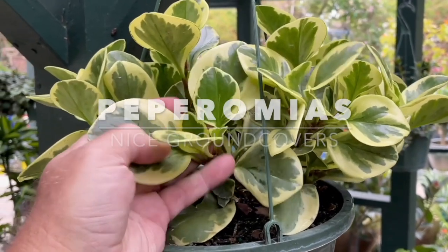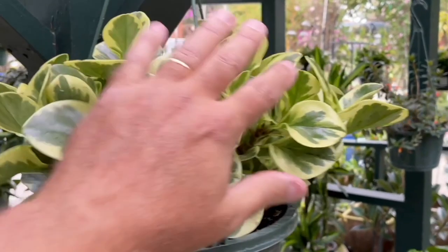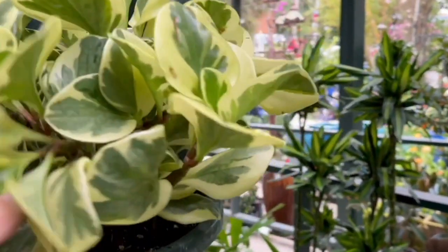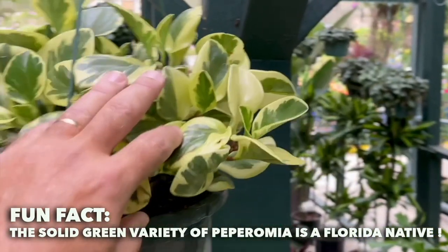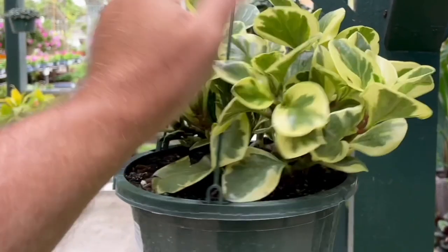This is the variegated peperomia used as a ground cover in the shade — pretty tough, not many real pests. You also have the plain green version available: Peperomia obtusifolia, and the variegated form is Peperomia obtusifolia variegata.